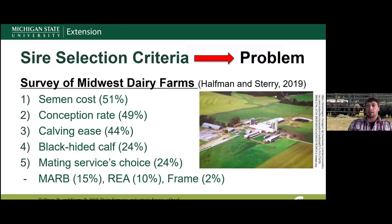One of the problems that keeps popping up is sire selection criteria, or a problem with the bulls that have been used to make these crossbred calves. A few years ago, a survey was done in some of the upper Midwest states by Halfman and Steri in a 2019 publication, looking at what sire selection criteria dairy producers were using. The top five are listed here — 51% of people said semen cost was the most important sire selection criteria.